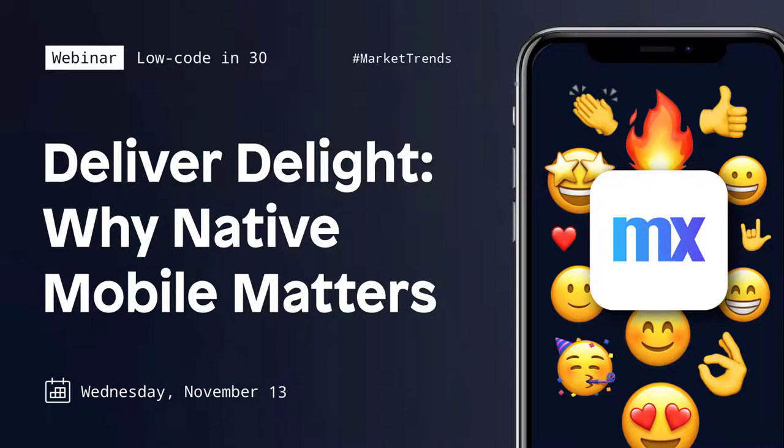Hello and welcome to Low Code in 30. I'm Jeff Goldberg, part of the Evangelist team at Mendix. In this webinar we're going to discuss native mobile applications and why they are key to enhancing your employees' work experience and how Mendix eases native mobile app development so you can accelerate your business.